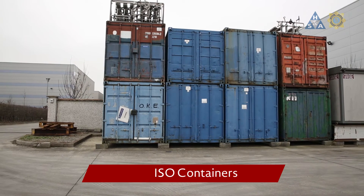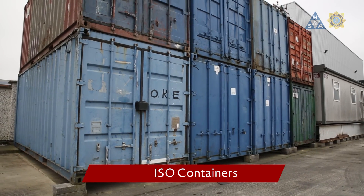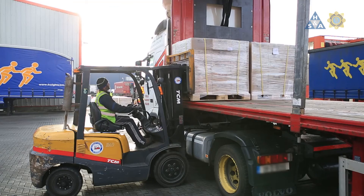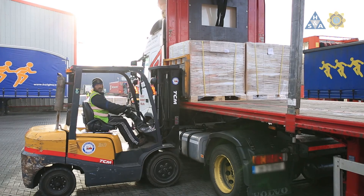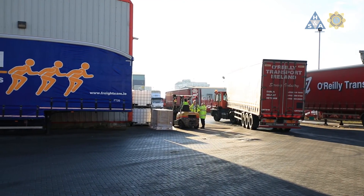ISO containers have their own ISO rated tolerance levels for various forces acting on the end walls and side walls. They are designed to be carried on trailers with twist locks. The load securing method in different vehicles depends on the type of load being transported. In the next video, we'll look at various load securing principles.